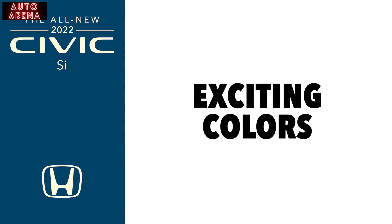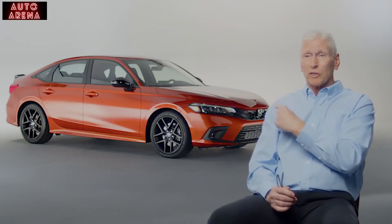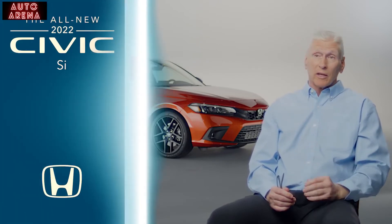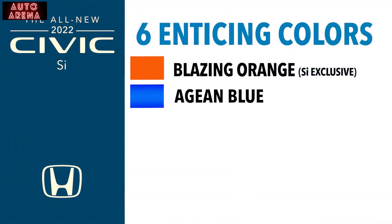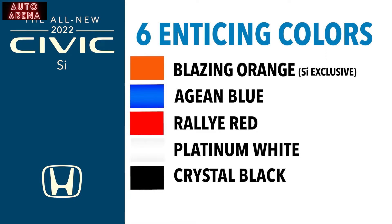When a customer walks onto the lot, the colors of the SI will grab their attention. The Civic SI is offered in six colors: Blazing Orange, which really accentuates the overall design; Aegean Blue Metallic; Rally Red; and for those that are less showy, Platinum White. We also have Crystal Black, and one of the top colors on the Civic is Sonic Gray.